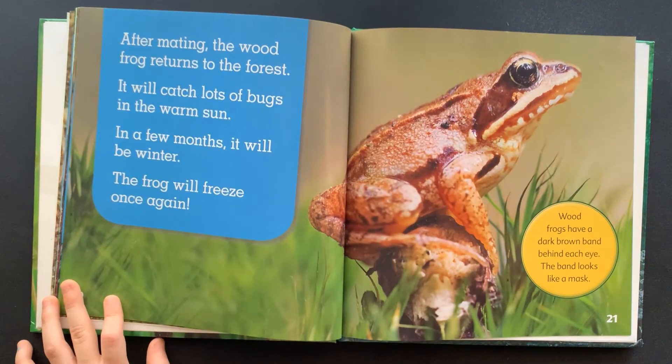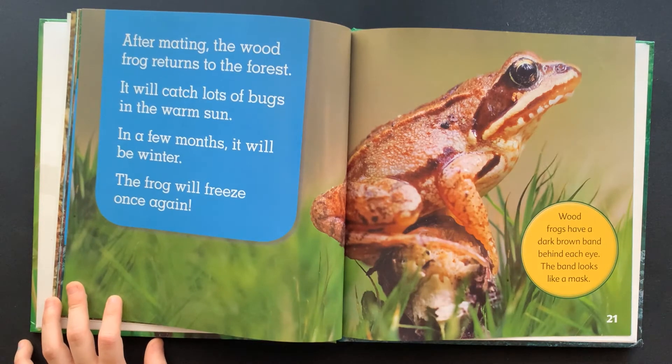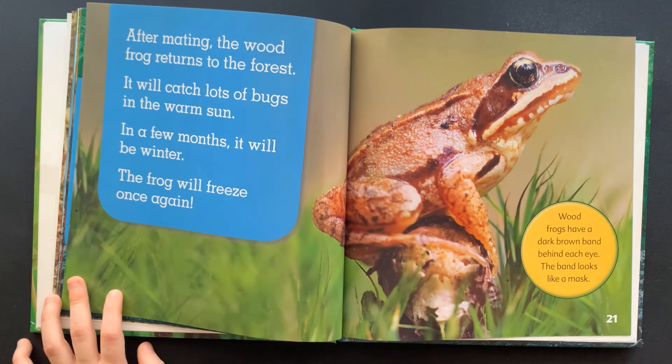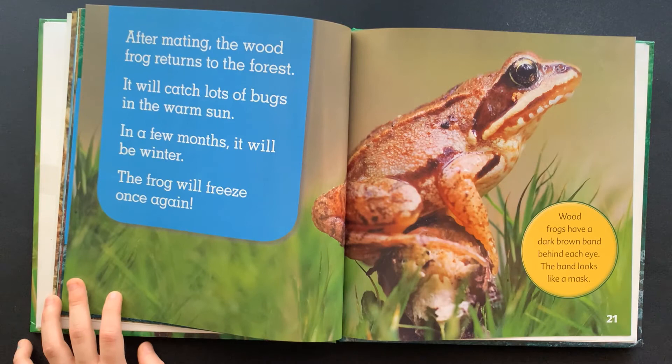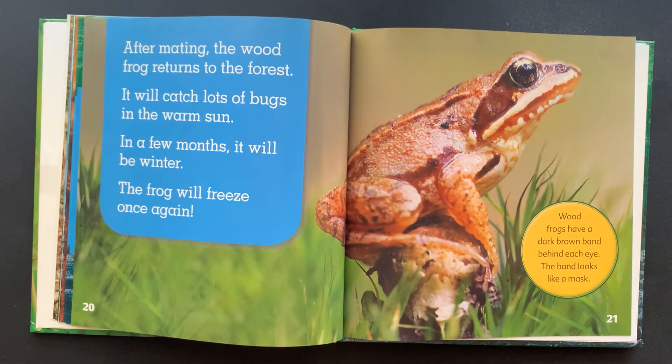After mating, the wood frog returns to the forest. It will catch lots of bugs in the warm sun. In a few months, it will be winter. The frog will freeze once again. Wood frogs have a dark brown band behind each eye. The band looks like a mask.